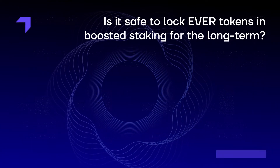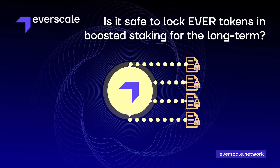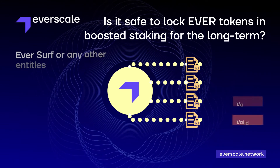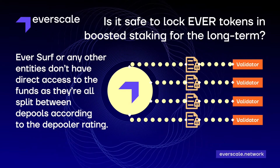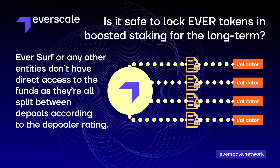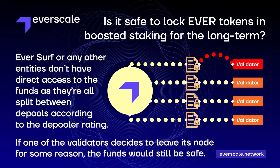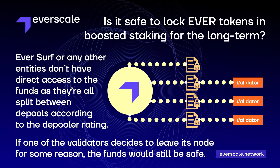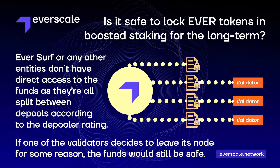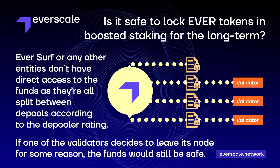Here's a reasonable question: is it safe to lock your Evers tokens in boosted staking for the long term? Short answer — yes. Eversurf or other entities don't have direct access to the funds, as they're all split between depools according to the depool rating. If one of the validators decides to leave its node for some reason, the funds would still be safe, and the user would be able to withdraw them together with the reward as of the withdrawal date.